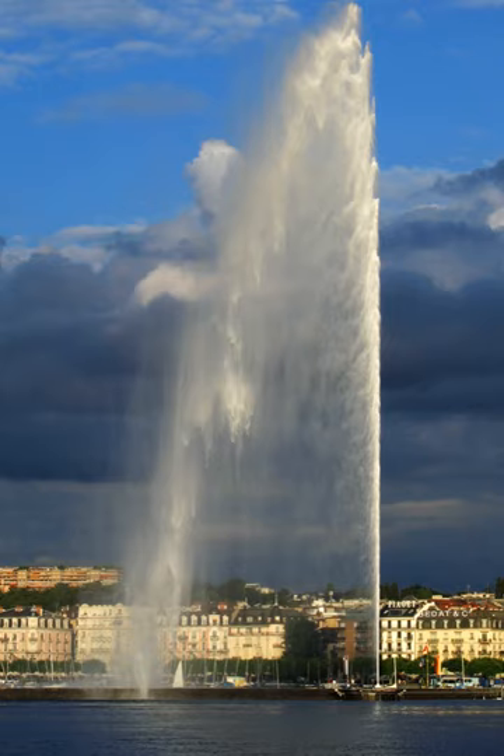Situated at the point where Lake Geneva empties into the Rhône, it is visible throughout the city and from the air, even when flying over Geneva at an altitude of 10 km (33,000 ft).